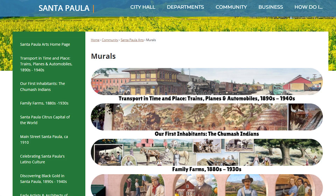For more information on all the murals, please visit Santa Paula Arts page on the city's website, spcity.org. Thank you.